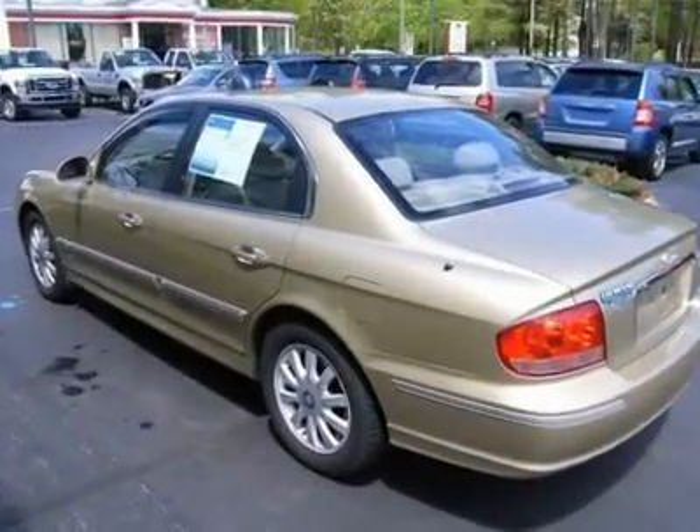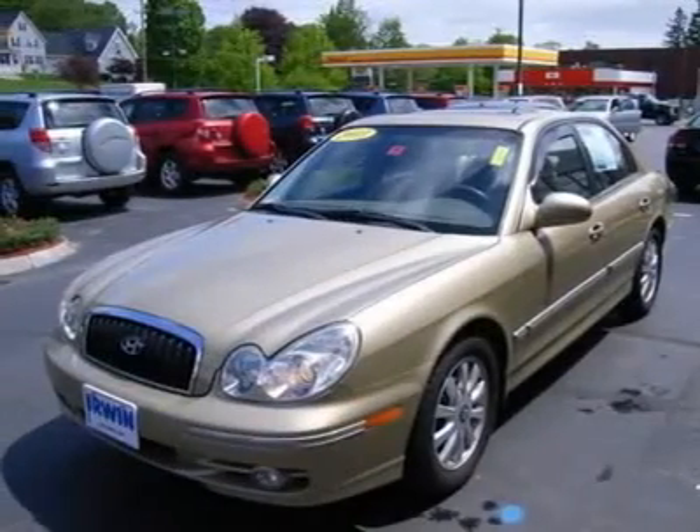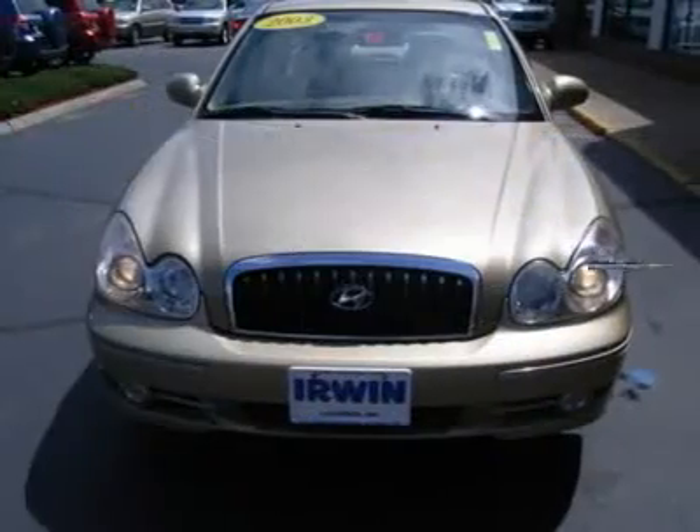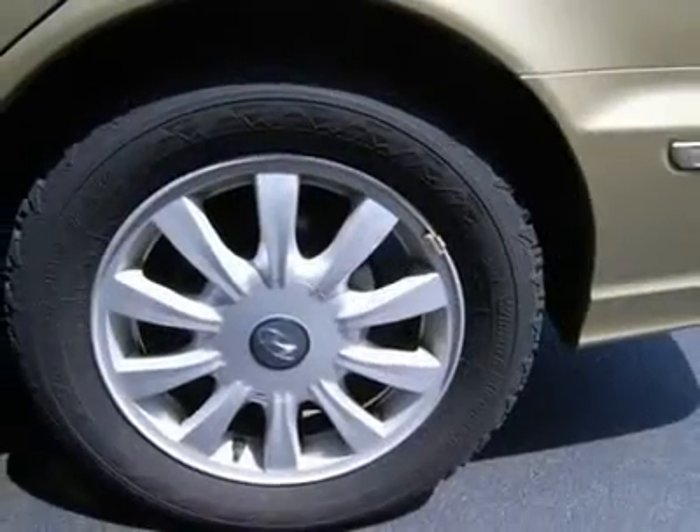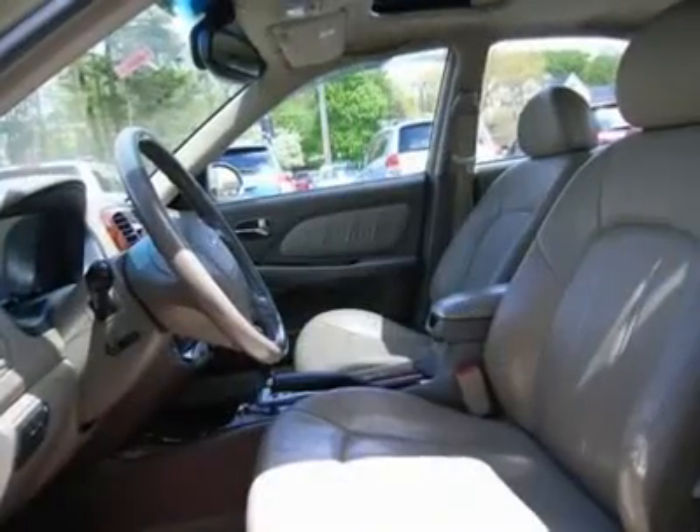Leather Seat Trim, Power Door Locks, Power Driver Seat, Power Mirrors, Power Windows, Rear Anti-Rollbar, and Remote Keyless Entry. If you want an amazing deal on an amazing car, then take a look at this